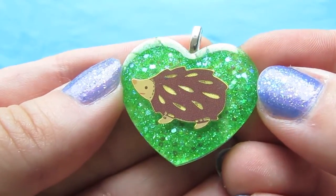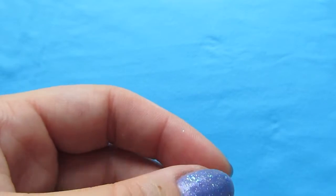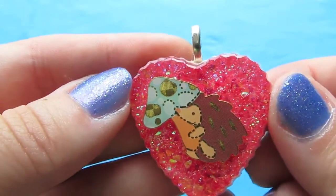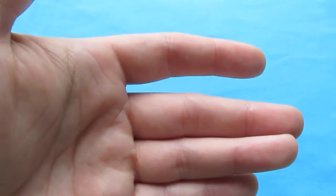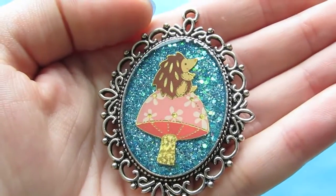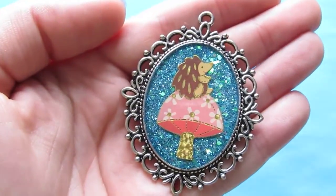So, this one was cute — it's just got green glitter, nothing fancy. This one I really like; it's a sticker holding a cute little mushroom and it's got kind of a coral reddish-pink background, I thought that was cute. And then this one's got a hedgehog sitting on a mushroom with this really pretty teal in the ornate frame. Those hedgehog pieces are going to go probably in one of my hedgehog Facebook groups — I'll post those there and hopefully people want them.